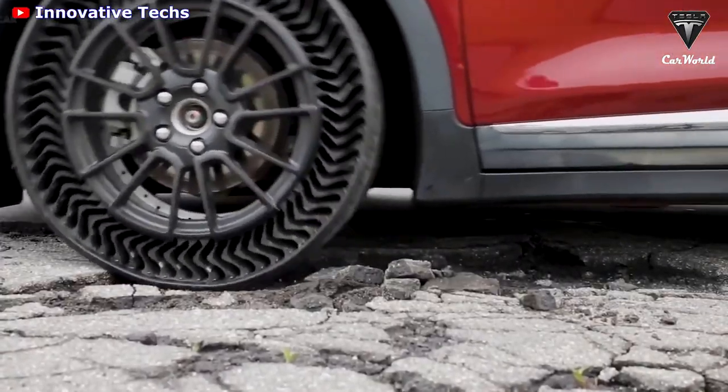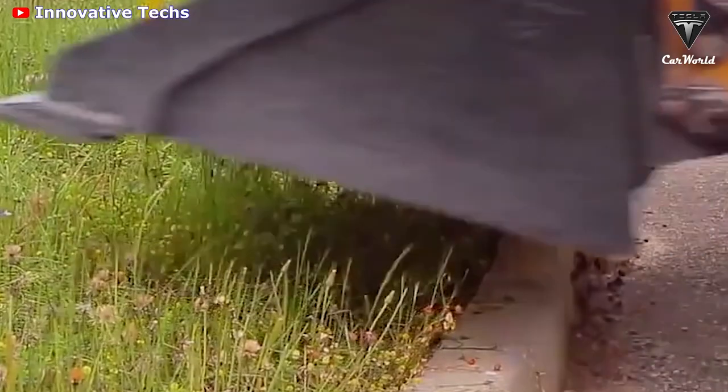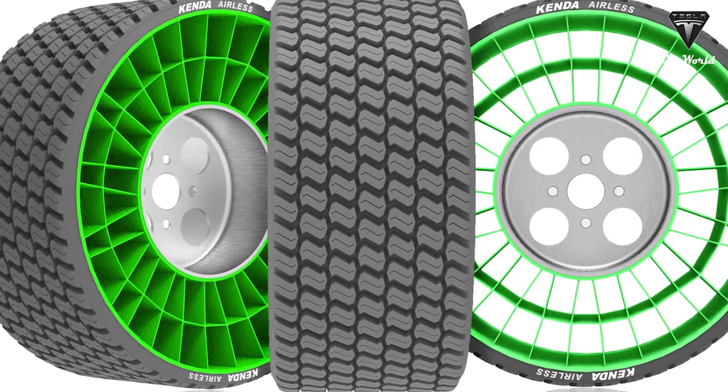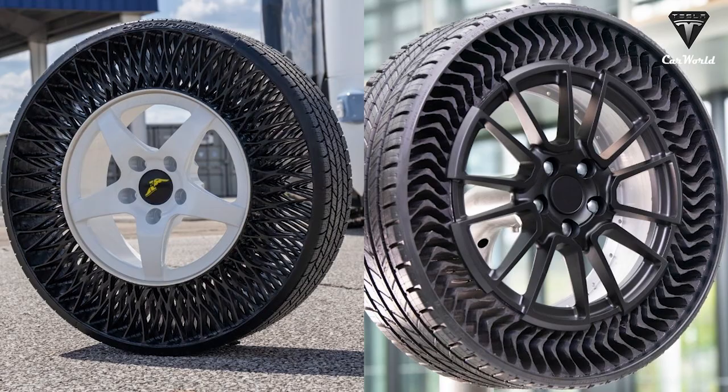The connecting web is the most critical element as, in combination with the shear band, it supports the weight of the vehicle and gives the feel of a pneumatic tire. The tires might have springy metal ribs. The tread surfaces could also be metal, but they wouldn't have the typical solid blocky tread you'd see on land tires.